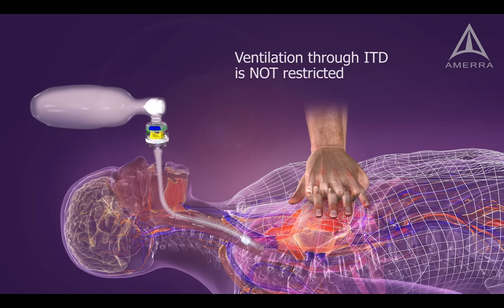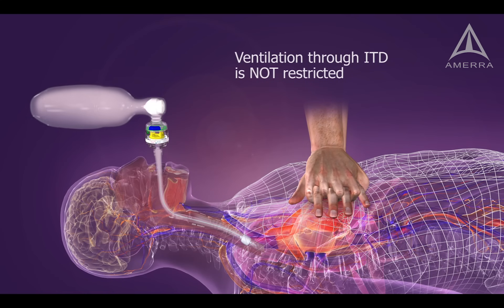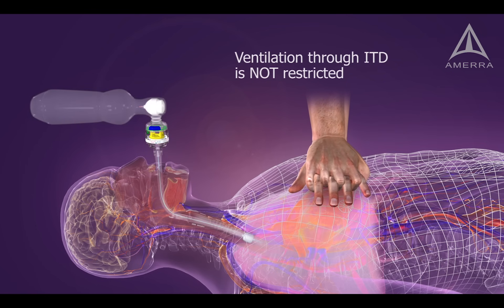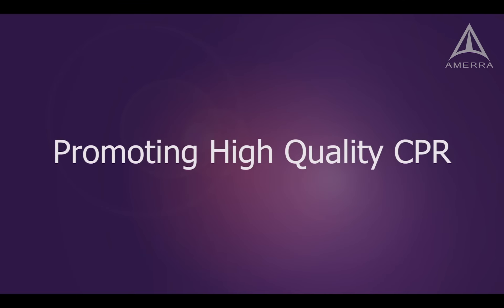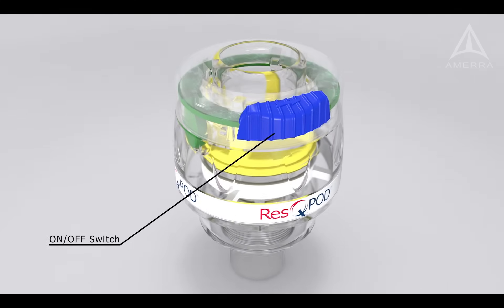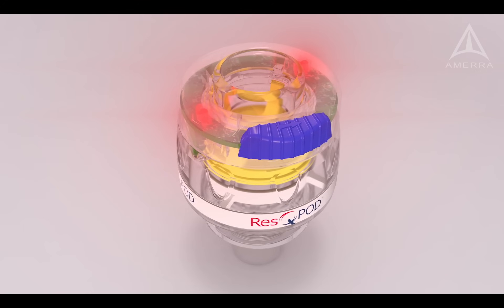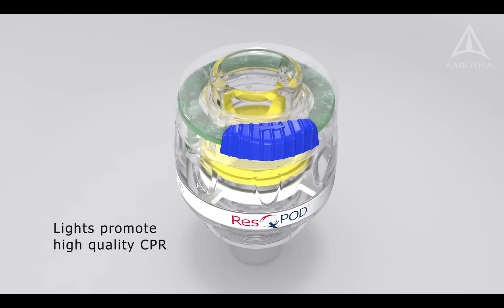It's important to note that the ITD does not restrict the rescuer's ability to ventilate. Performing high-quality CPR is important. To activate timing lights on the ITD, slide the switch to the right. The lights flash every 6 seconds to help promote proper ventilation and chest compression rates.